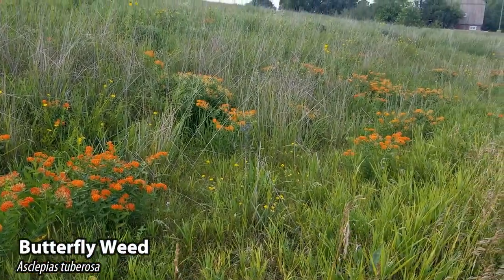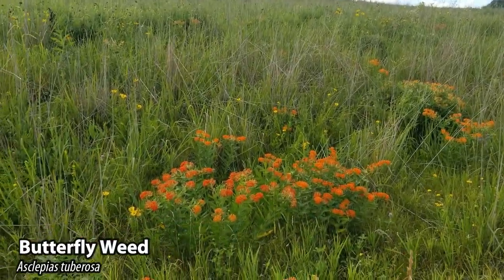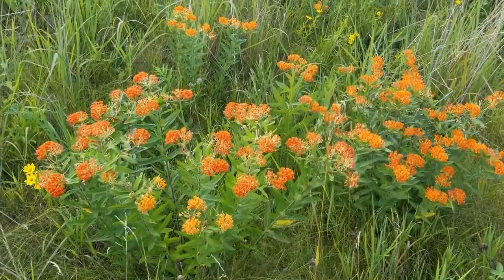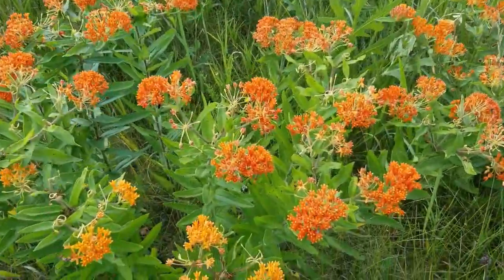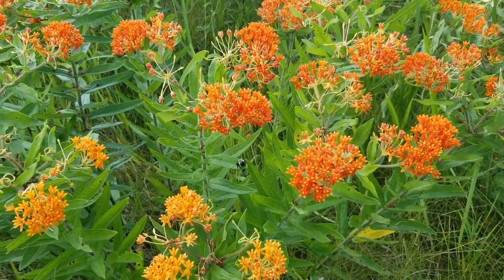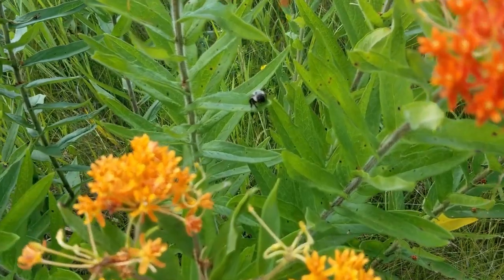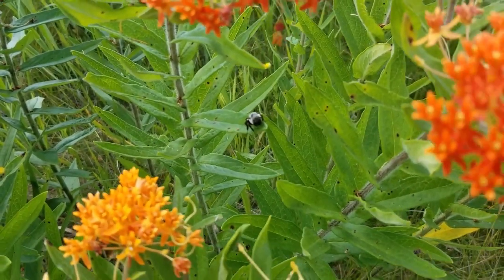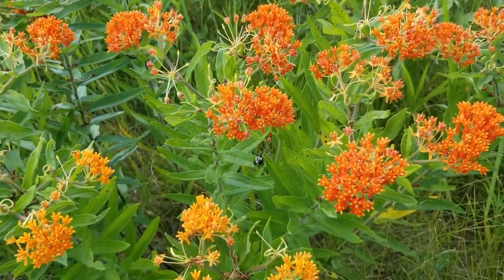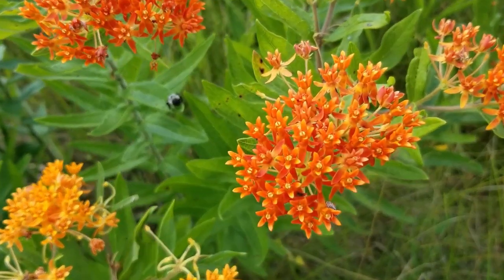This striking plant here is butterfly weed. It has a brilliant orange flower that grows in a cluster of flowers that create the flower head. It's in the milkweed family, so many pollinators such as the monarch caterpillar and monarch butterfly heavily rely on this flower for survival. What's also cool about butterfly weed is that it has a very long tap root that allows it to grow deep into the ground, enabling it to survive and do very well in well-drained soil or very sandy areas.